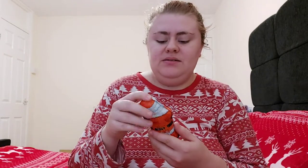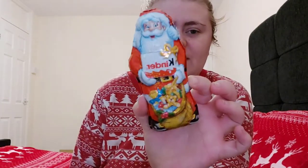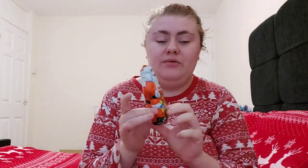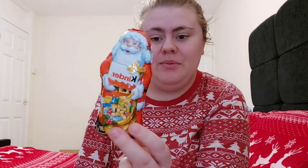The first thing in Mason's stocking is a Kinder Santa. We're going to have to break it up for him, which is completely fine. This was £1.50 from my local Premier shop. I also picked one up for Gabriella, but I put that in her present bag from Santa. I put Mason's in the stocking just to bulk it out a bit.